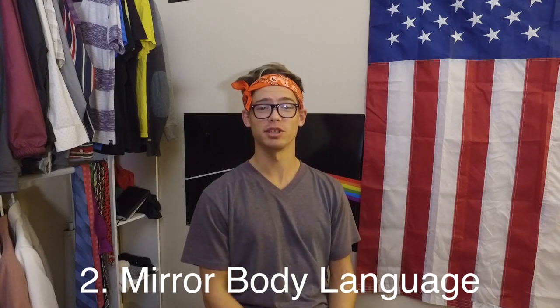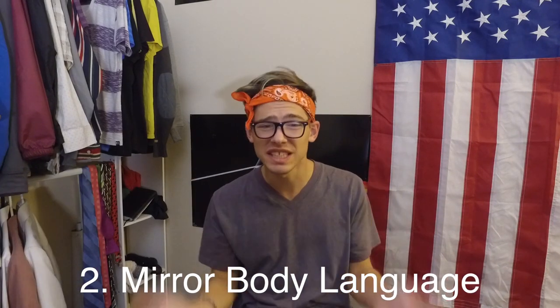Flirting technique number two: mere body language. 55% of attraction communication is made through body language, and one of the most subtle yet most effective methods of flirting with someone is to mirror their actions. This is because we unconsciously copy those we are attracted to as a sign that we are interested in what they're saying.